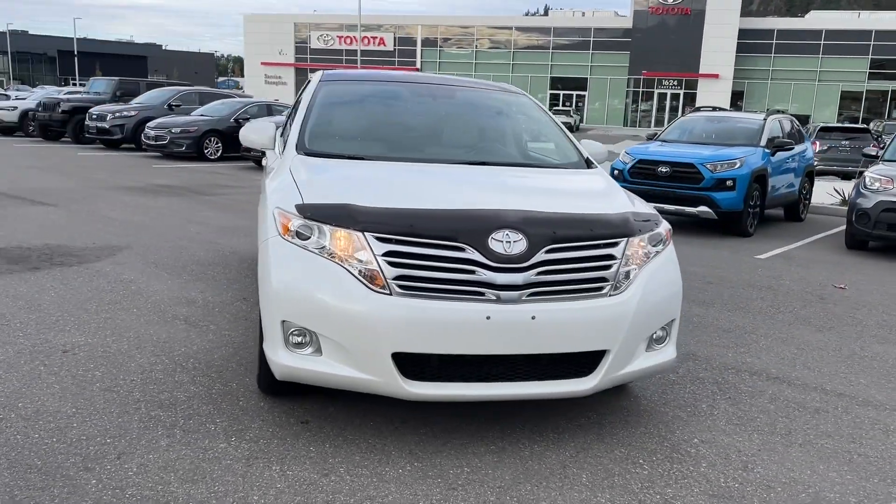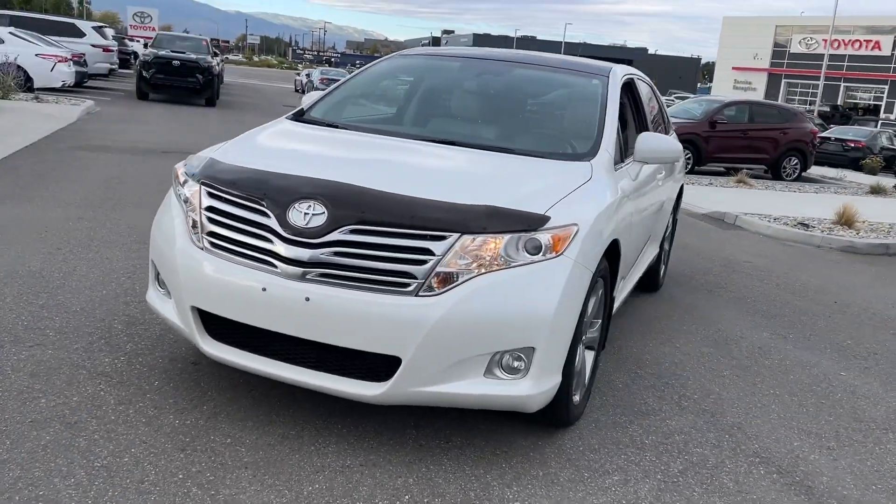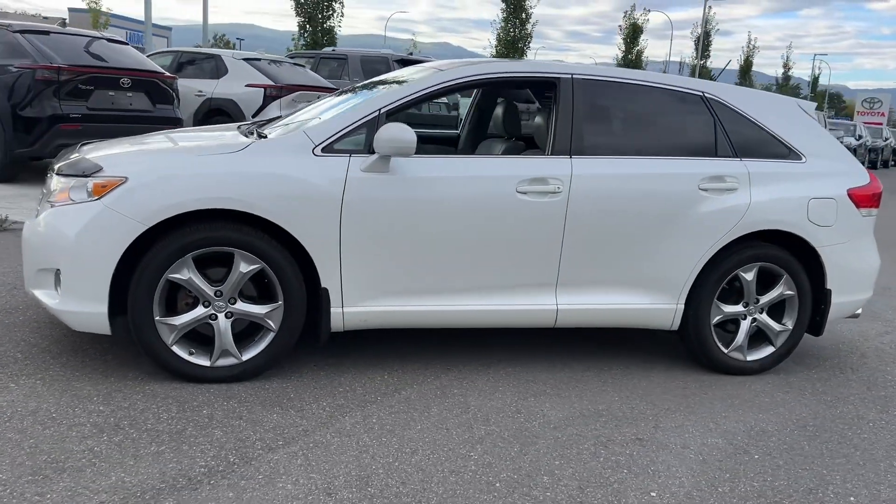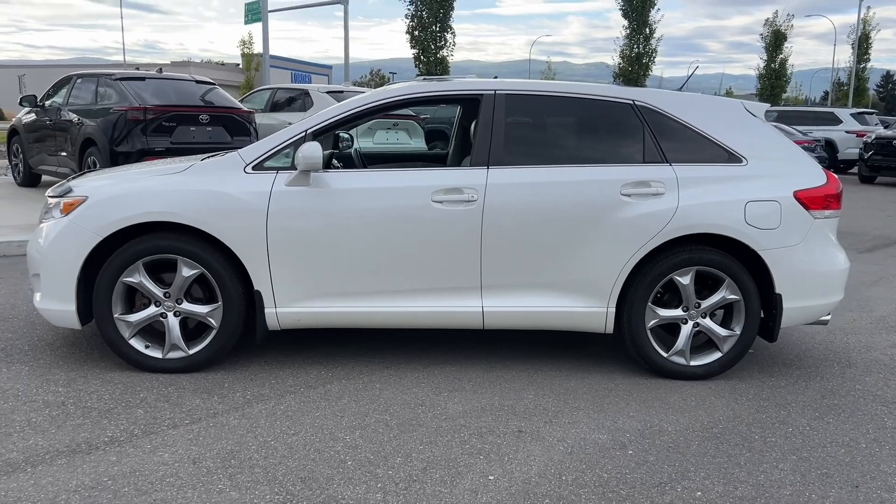Thanks for checking out this pre-owned vehicle available at Kelowna Toyota. For highlighted features about this vehicle, please check out the vehicle listing on KelownaToyota.com.